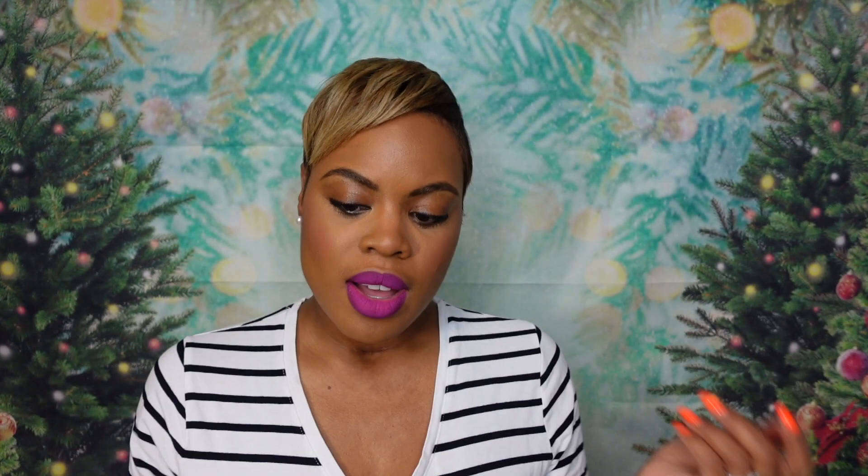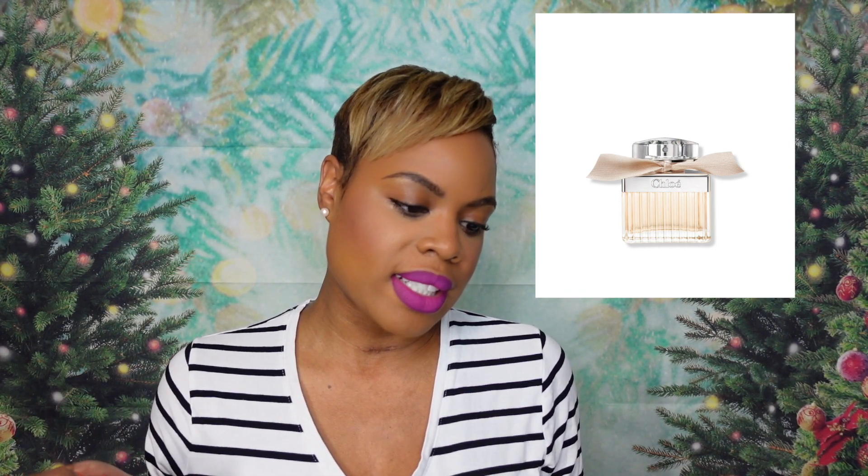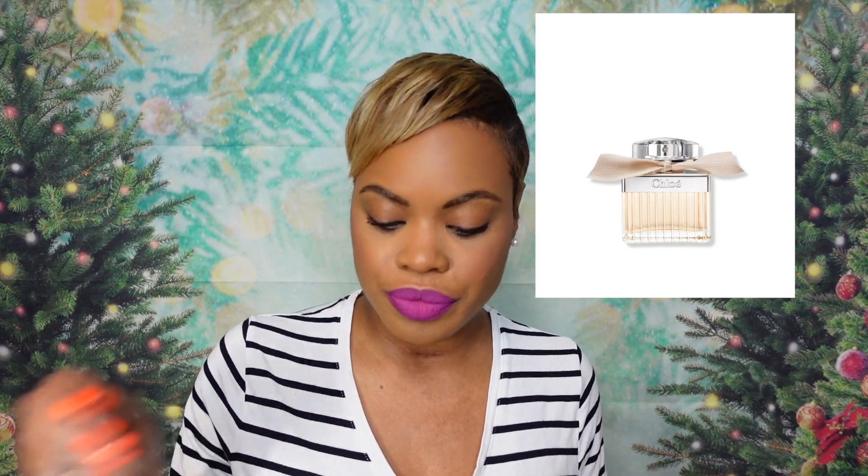The next fragrance is from Chloé. This is a fragrance that has been around for years — it came out in 2008. I've seen it in Sephora but I've never really smelled it, so I'm glad to have a sample of the Chloé Eau de Parfum. For reference, the notes are peony, lychee, freesia, rose, lily of the valley, and magnolia, with base notes of Virginia cedar and amber. Based on the note composition, this sounds very promising.